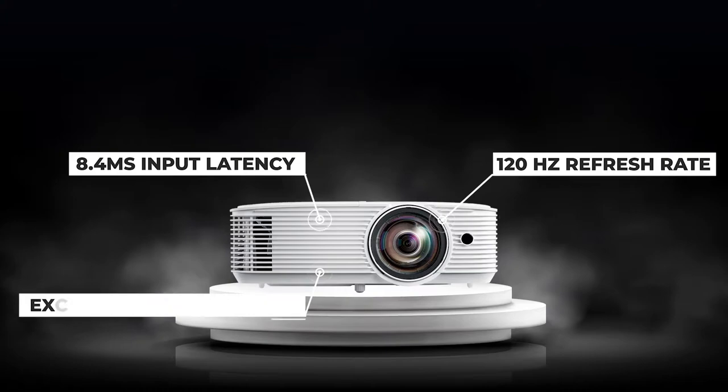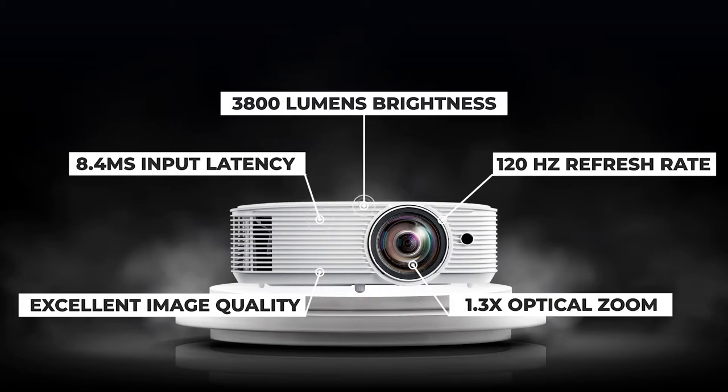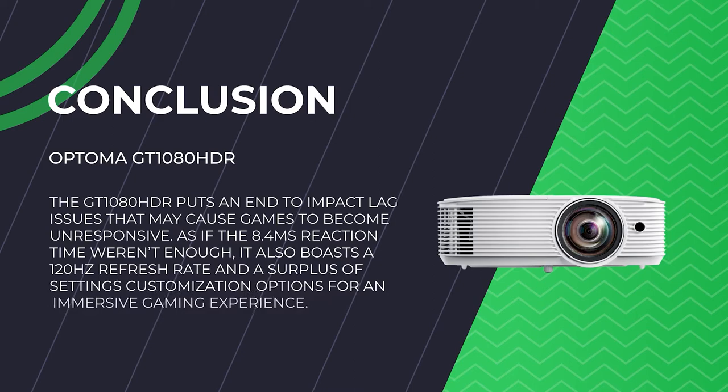Moreover, the 1080p resolution of the Optima provides excellent image quality, and you're provided with a very vivid visual experience. Its combined light brightness of 3800 lumens ensures optimum performance in bright and dark environments. The Optima GT 1080 HDR has a 1.3x optical zoom and 40 degrees of vertical keystone adjustment for a clear image from almost any viewing position. It's also a short-throw projector, so you won't need a huge room to set it up. The GT 1080 HDR puts an end to input lag issues, also posting a 120Hz refresh rate and a surplus of customisation options for an immersive gaming experience. This projector is easily one of the best gaming projectors in 2022.